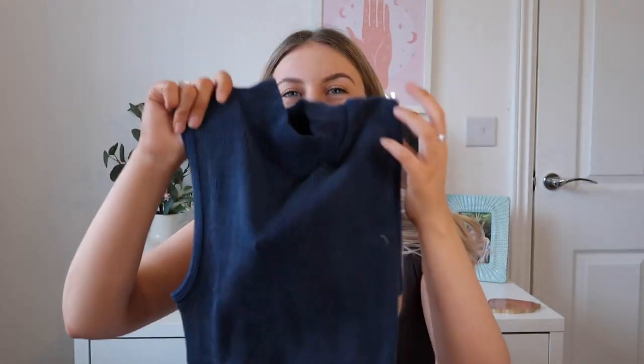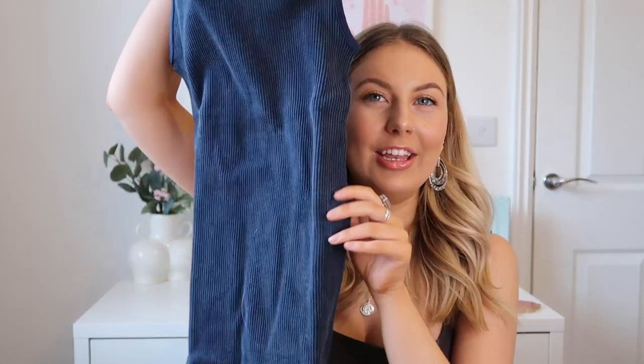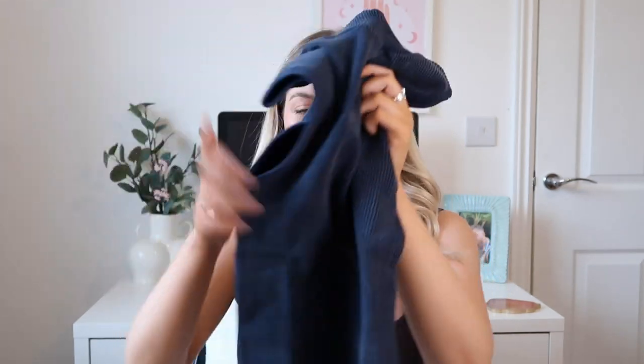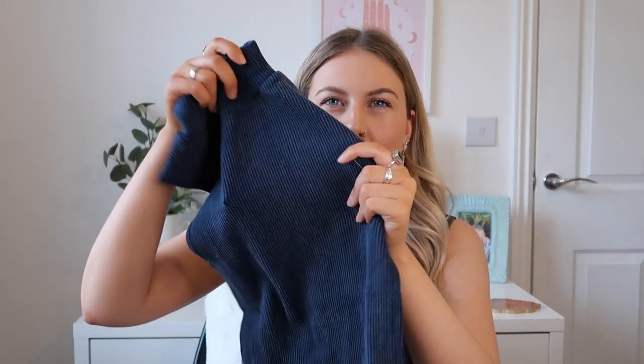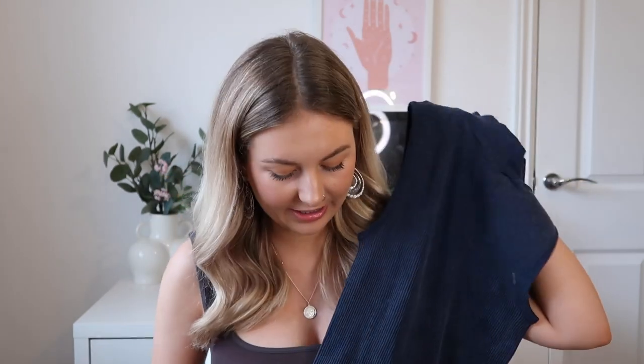Lastly, I have this really nice washed blue bodycon dress. It looks so tiny — literally the width of my head — but it does stretch quite a lot. I absolutely love this color and the washed look to it. I think this was in the sale for something like seven pounds, so I just had to pick it up — such a bargain. This dress is honestly something else; it was a real struggle to get on, but now that it's on, oh my god, I'm absolutely in love with it. I really love the thick ribbed knit.